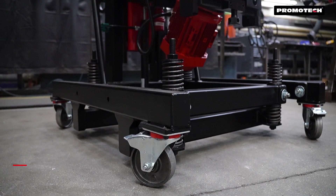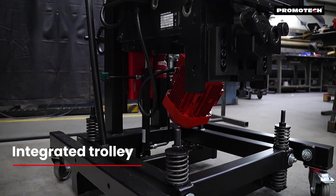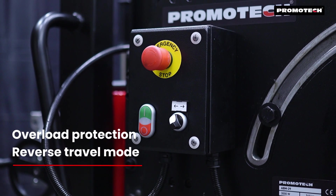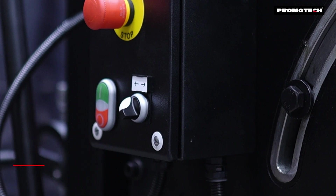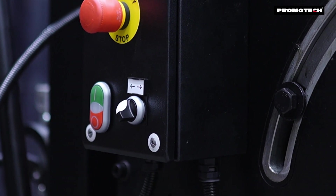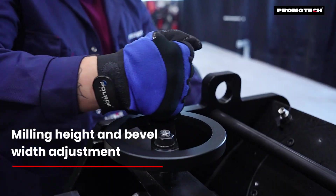Equipped with an ergonomically designed trolley, the ABM29 ensures easy transport and storage. It also features overload protection and a reverse travel mode to free any jammed tools, ensuring both safety and efficiency. It offers continuous milling height and bevel width adjustment.